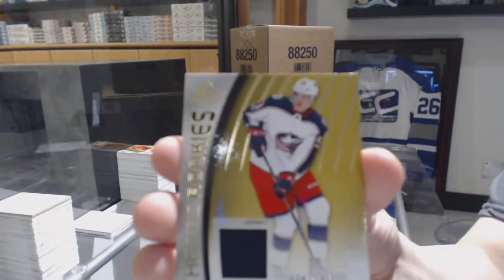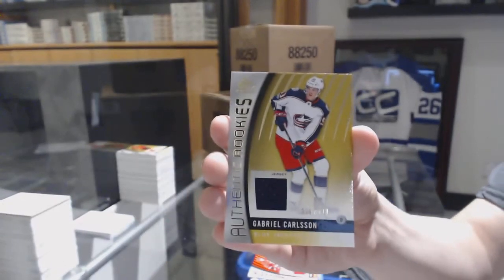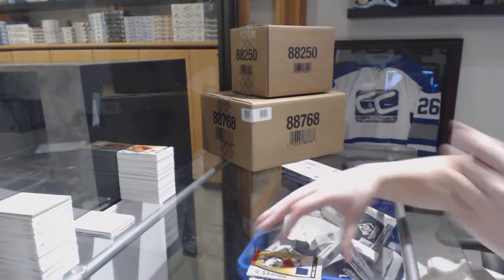Andy Gabriel Carlson to 399, Authentic Rookie jersey for the Columbus Blue Jackets.